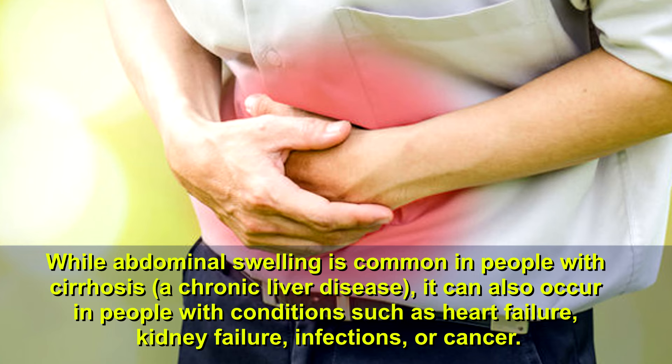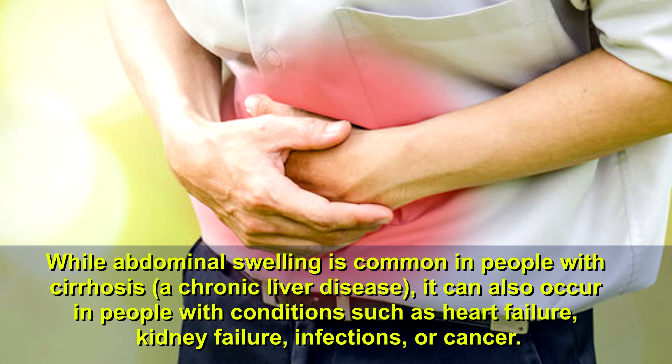While abdominal swelling is common in people with cirrhosis, a chronic liver disease, it can also occur in people with conditions such as heart failure, kidney failure, infections, or cancer.